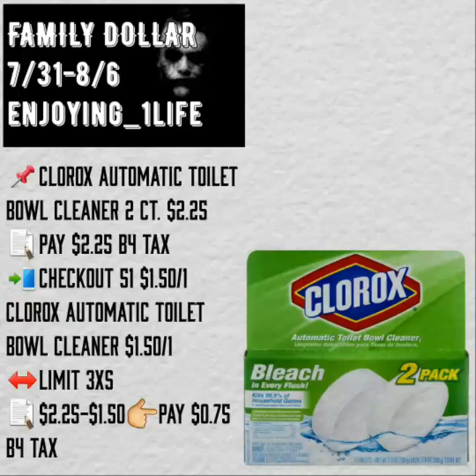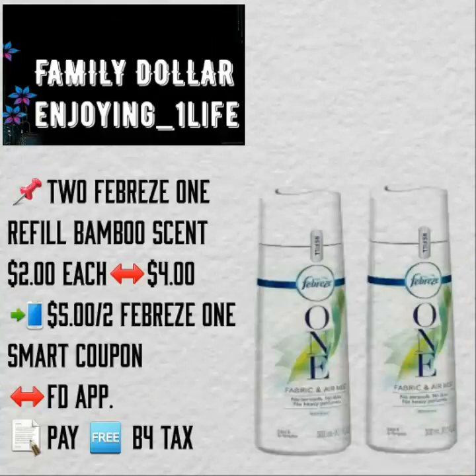Clorox Automatic Toilet Bowl Cleaner, two count, $2.25 — that's how much you pay. Checkout 51 gives you back $1.50 for one, up to three times. So if you take advantage of the full maximum, it will be $4.55 back total, and you will pay $0.75.